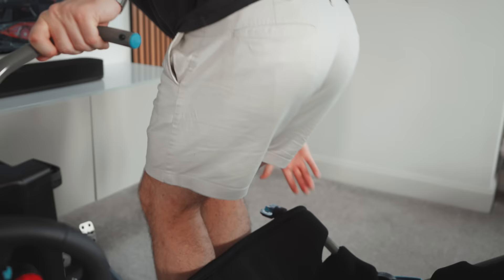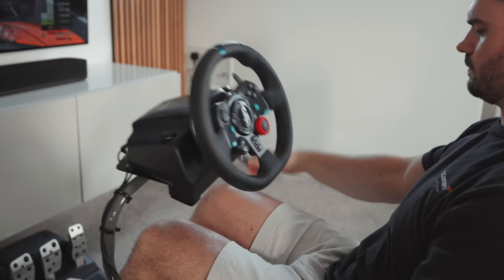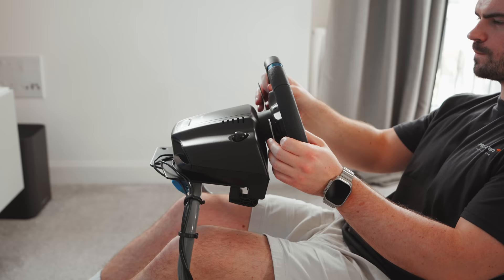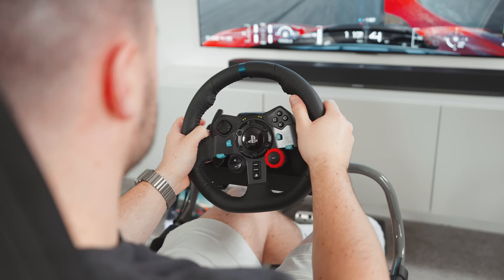Something I love about the Challenge X is that the wheel mount has a hinge, making it much easier to get in and out of. I just think this is a wicked product, and having a dedicated sim rig is a massive improvement over using a built-in desk mount, in terms of immersion and overall enjoyment.